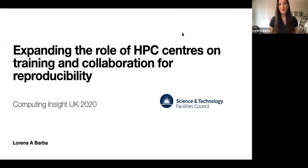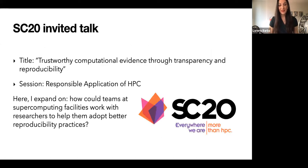I hope this will be of relevance to those in the audience. At SC20 last month, I was invited to speak about my work and insights on transparency and reproducibility in the context of HPC. The title of my talk was 'Trustworthy Computational Evidence through Transparency and Reproducibility.' Here, I wanted to expand on how teams at supercomputing facilities could work with researchers to help them adopt better reproducibility practices.